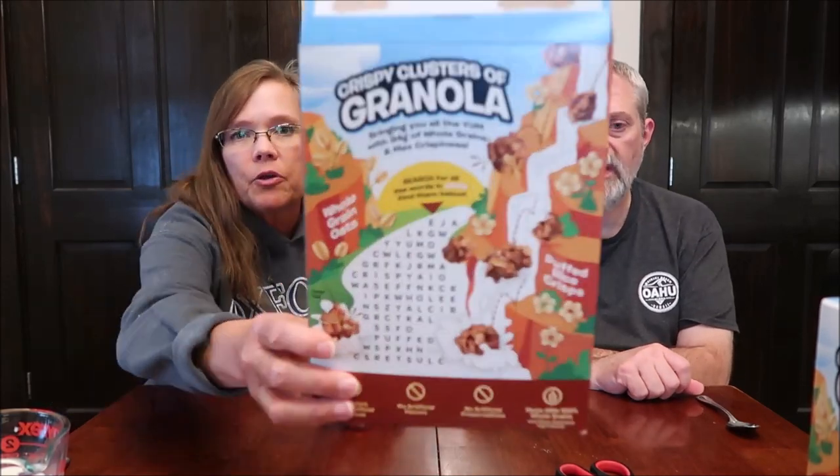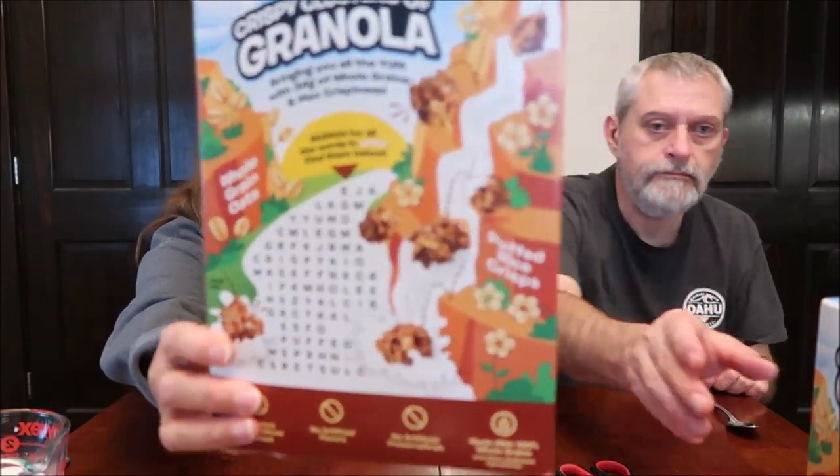One thing I like about it is you can eat them both ways, but it would really go well in yogurt because the pieces are small. It's perfect for yogurt — they're not really big, they're kind of small clusters, so it'd be really nice. I would put that with my vanilla yogurt any time. There is a word search on the back, which is awesome.